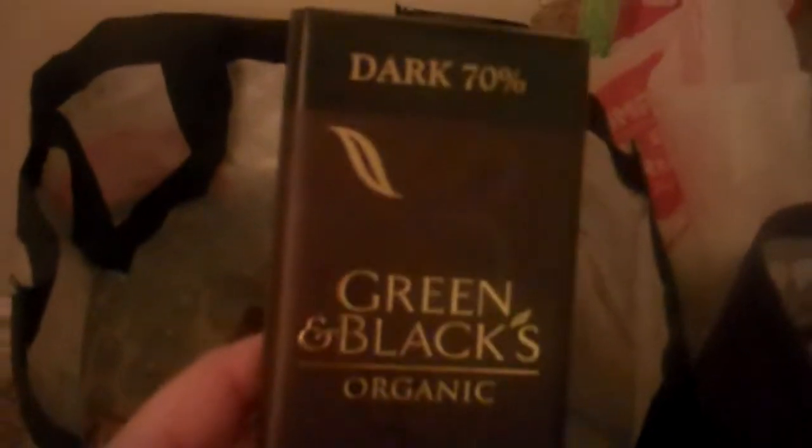We got some Green and Black's organic dark chocolate. I got some French fried onions — had a dollar coupon for that, for the casserole. This was the free bag — it's H-E-B snacks, like a Tex-Mix. Another bag of green beans. And then I got this pie crust — it's a granola pie crust, and it had a 50 cent coupon on that.